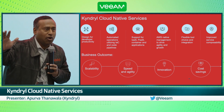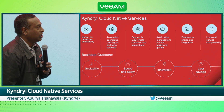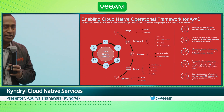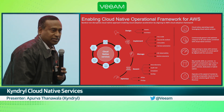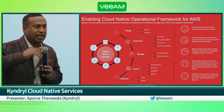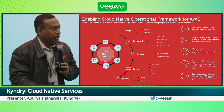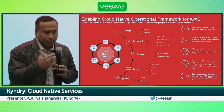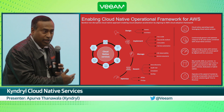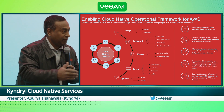How many of you guys know Kendrel? Hands up. We're a $19 billion IT services company in both infrastructure services as well as application modernization services. We're really excited to present our new services around cloud native managed services.